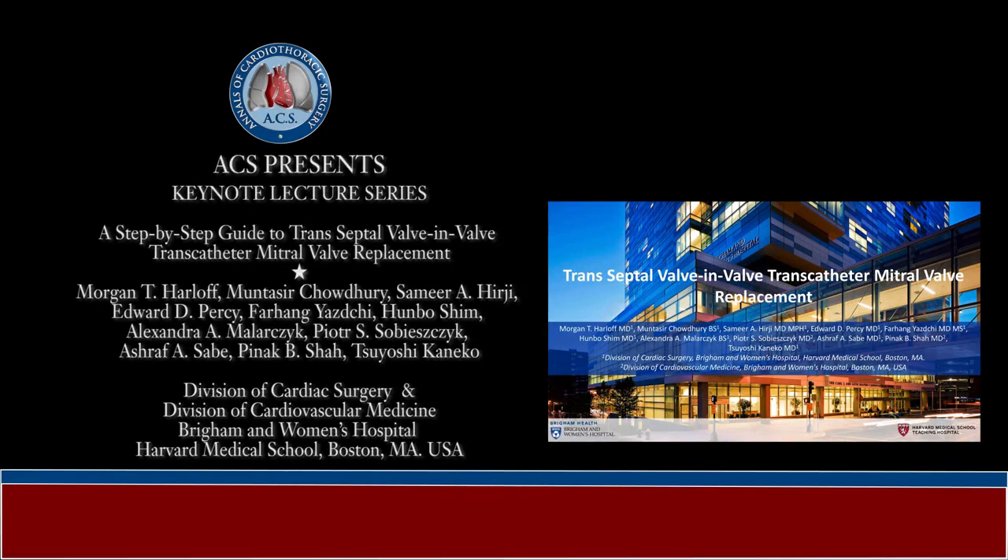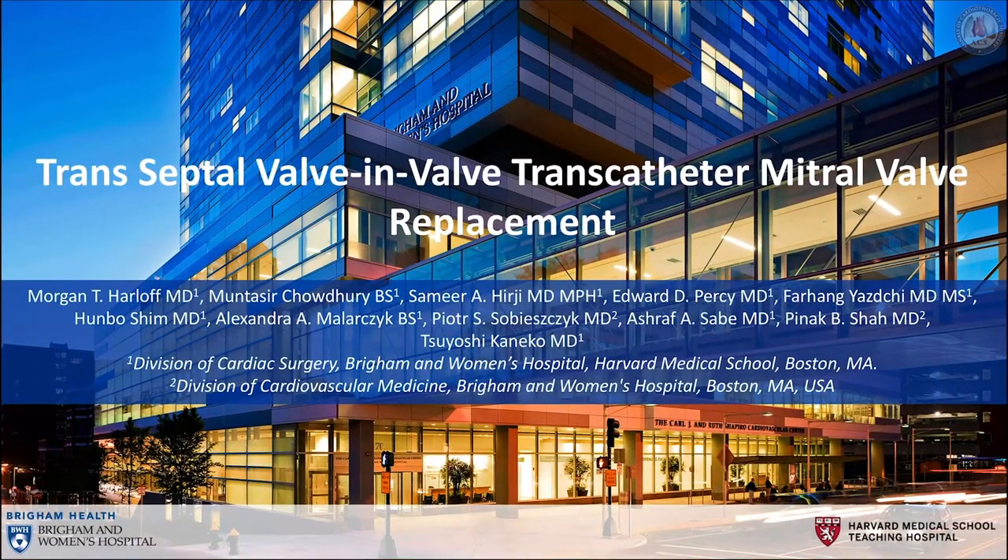Greetings. My name is Morgan Harloff. I am an integrated cardiothoracic surgery resident at Brigham and Women's Hospital affiliated with Harvard Medical School. On behalf of my esteemed colleagues, thank you for this opportunity to present our step-by-step guide to transseptal valve-in-valve transcatheter mitral valve replacement.